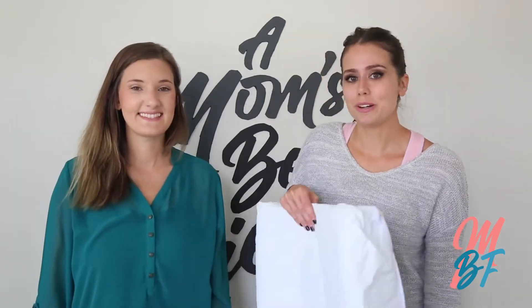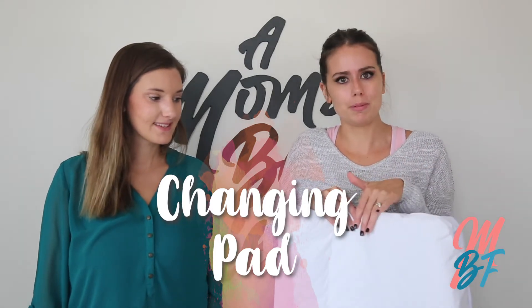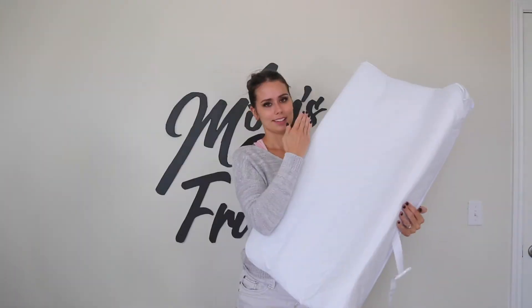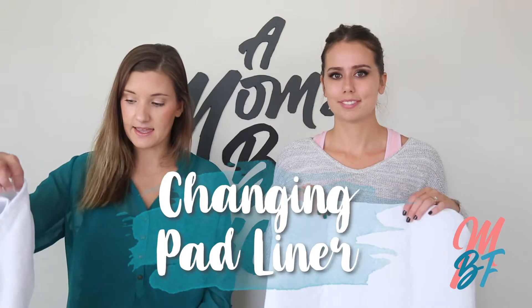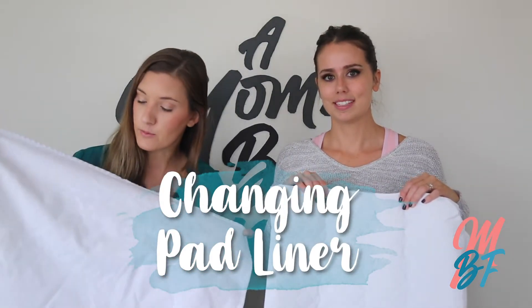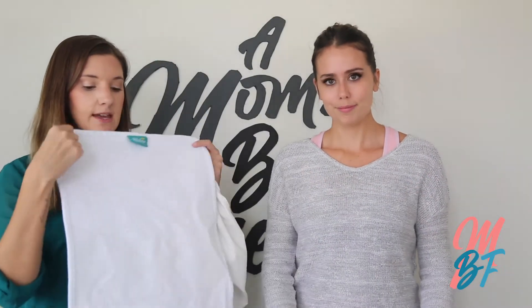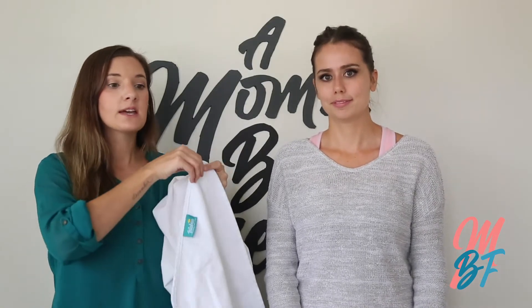You're also going to want a changing pad. This one is really nice because it has contoured edges, so if your baby does end up rolling a little bit they're not going to go right off the side. One thing that goes with your changing pad is a liner — you'll want a bunch of these, maybe around 20. We kept ordering more, but you'll want probably at least five to start. If it gets poop or spit-up on it, you can just put it in the wash. You'll also want a cover to go with your changing pad.